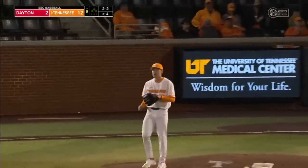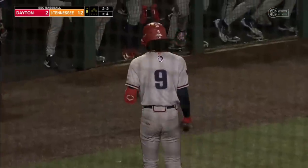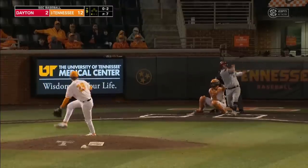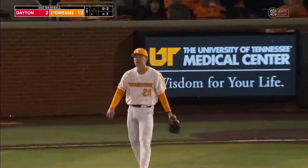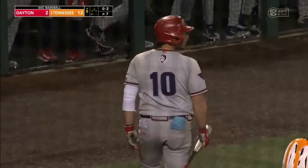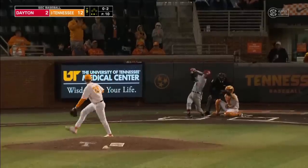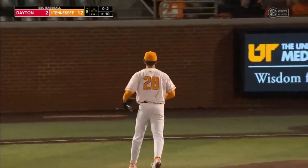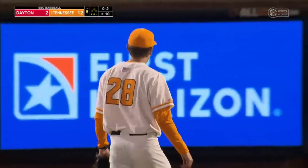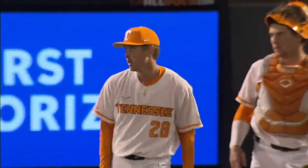2-2 fastball right through the swinging pedal, and Aaron Combs. Now the 0-2 goes right back with the fastball — that 1-2 punch from Aaron Combs. Got him — Combs strikes out the side, 1-2-3, and Tennessee takes game one of this weekend series.